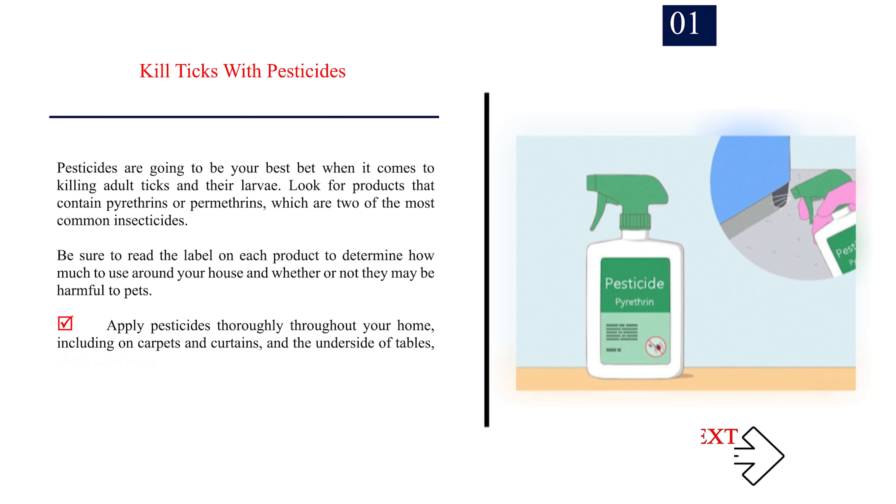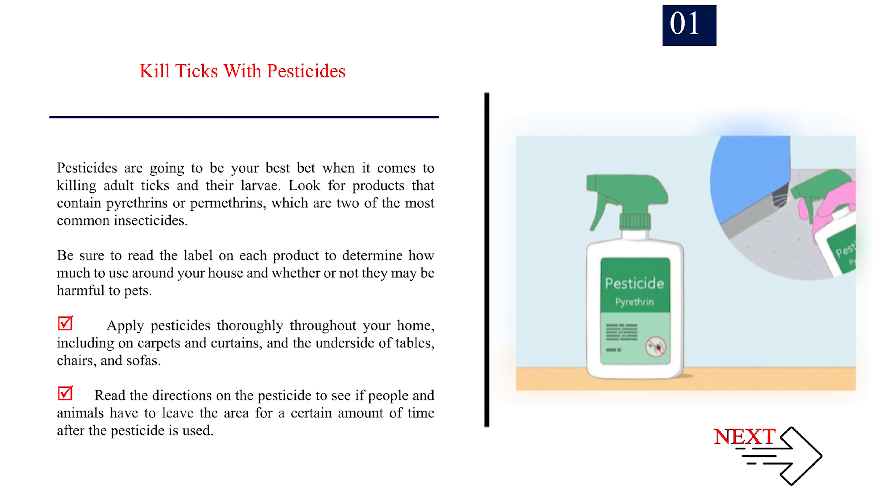Method 1: Getting rid of ticks indoors. Number 1: Kill ticks with pesticides. Pesticides are your best bet when it comes to killing adult ticks and their larvae. Look for products that contain pyrethrins or permethrins, which are two of the most common insecticides. Be sure to read the label on each product to determine how much to use around your house and whether or not they may be harmful to pets.